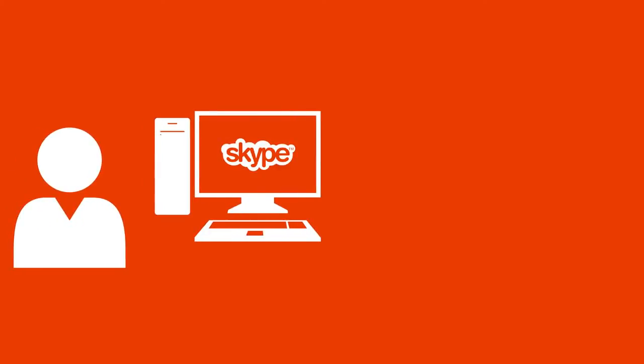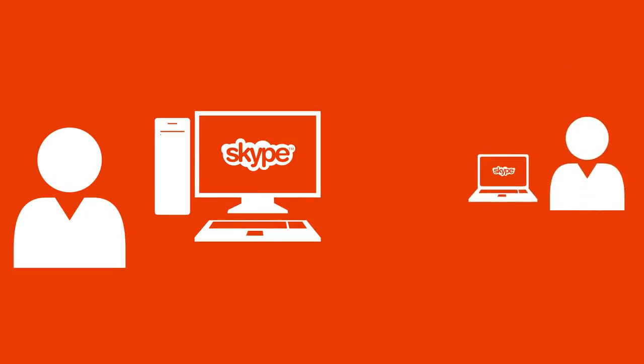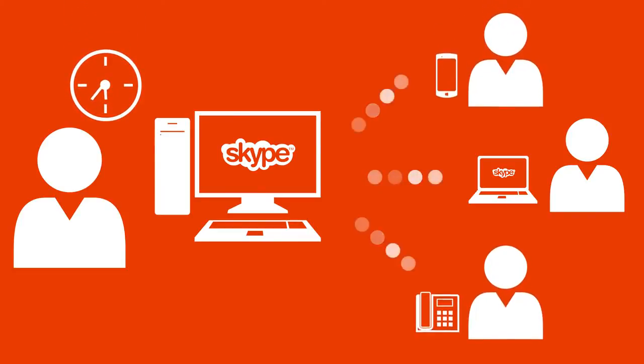And with Skype, an Office subscription makes it easier to stay in touch. In addition to free, unlimited Skype-to-Skype calls, your subscription includes free Skype minutes each month. You can call mobile and landline numbers around the world.